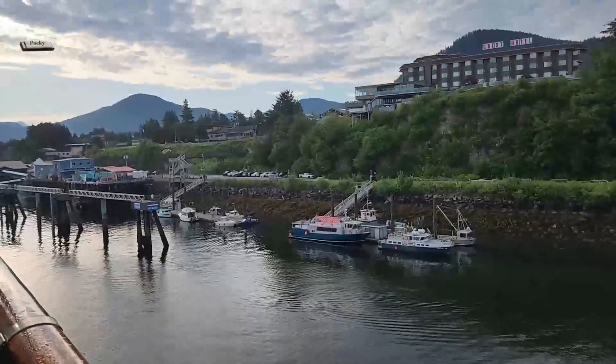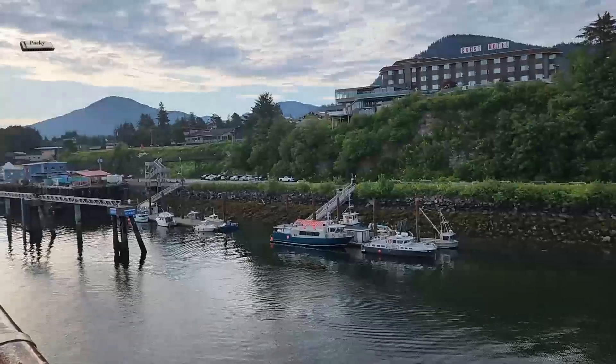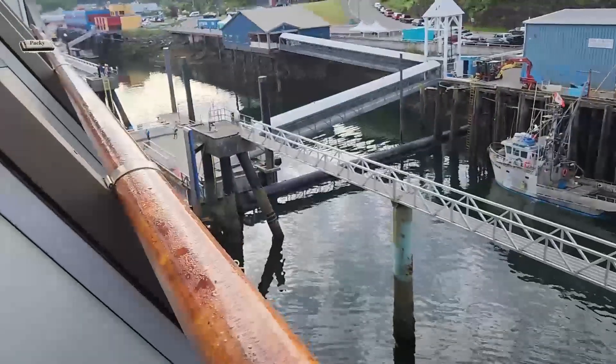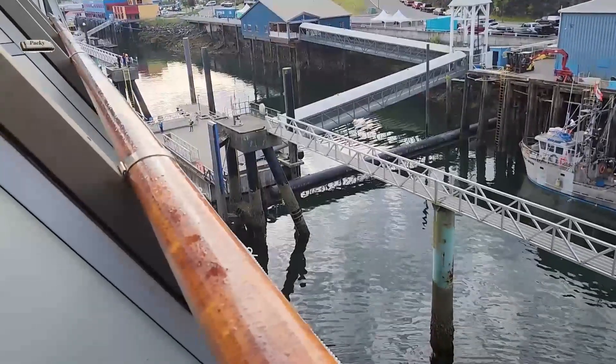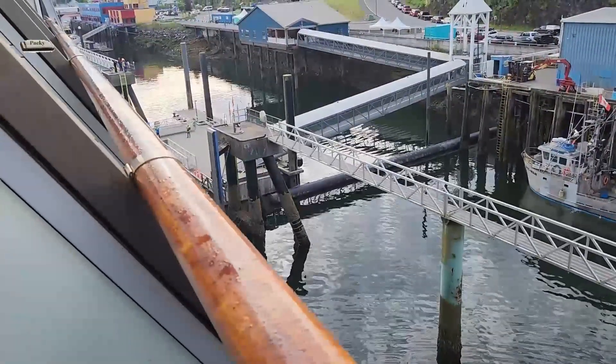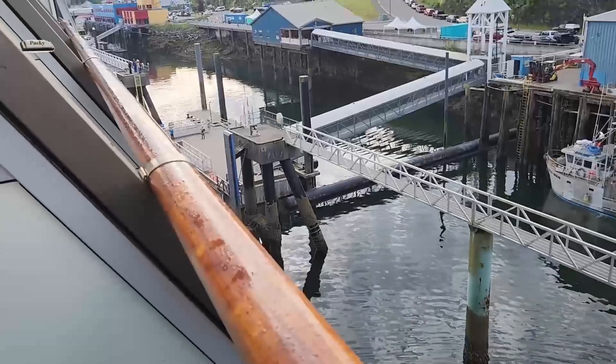Here we are pulling into Prince Rupert. I assume this is our dock right here — that's where they're pulling in, and there's guys on either end, so I assume they're going to handle the lines.